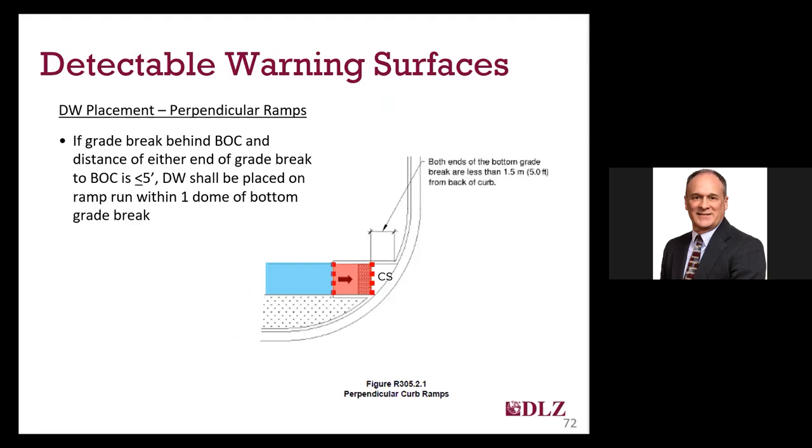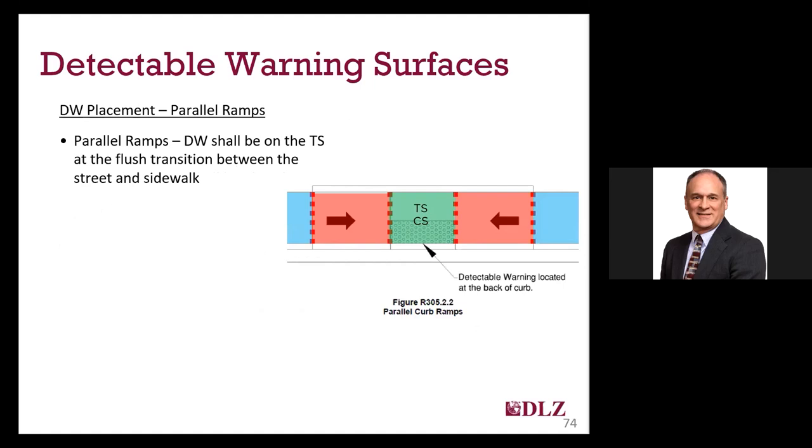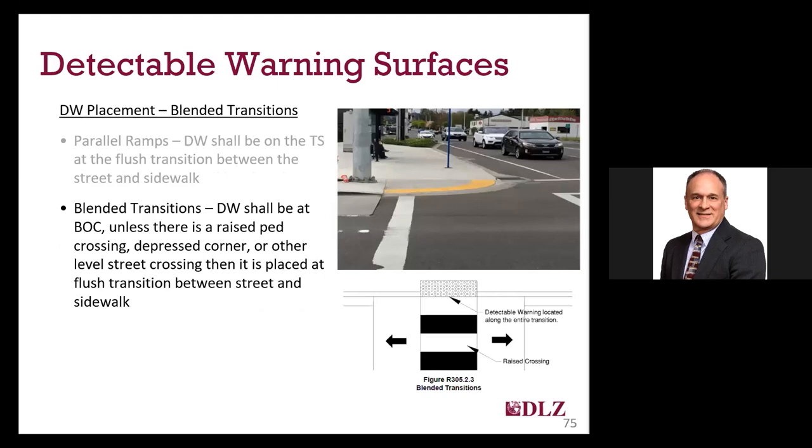For placement of detectable warnings on perpendicular ramps, you have two possibilities. First is where the grade break on both sides is less than 5 feet from the back of curb — in those situations, you place the detectable warning on the ramp run itself within one dome of the bottom grade break. Second is where the grade break on one side is more than 5 feet from the back of curb — here you would place the detectable warning on the bottom landing at the back of curb. For parallel ramps, placement is pretty basic: it goes on the turning space at the back of curb. Similarly, placement of the detectable warning at blended transitions is at the back of curb, unless there is a raised crosswalk or depressed corner.